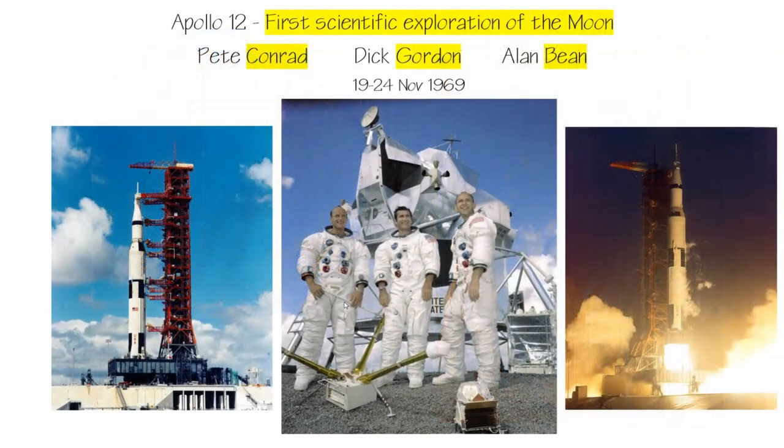The official crew was Conrad, Gordon, and Bean. Apollo 12 marks the first scientific exploration of the moon — all previous Apollo missions were the build-up to getting there. Apollo 11 was very politically driven, as much a propaganda journey as an accomplishment of NASA. Now the focus shifted to actually exploring the moon. Apollo 11 did bring back rocks and moon dust and left a laser reflector to measure the Earth-moon distance, but Apollo 12 was a very concentrated effort on scientific exploration.